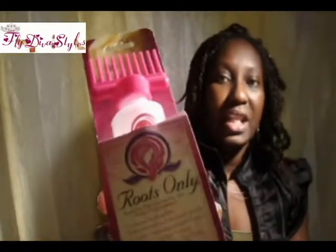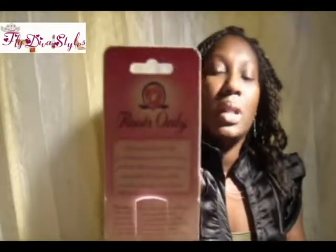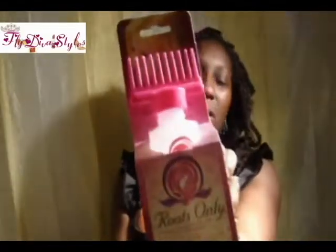I got the Roots Only coloring application bottle. I spent under $5 for this — possibly around $2. I use it with my black Jamaican castor oil mixed with almond oil, and I oil my hair with it. Roots Only at Walmart.